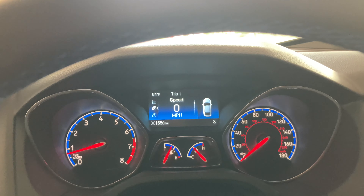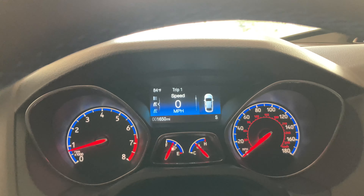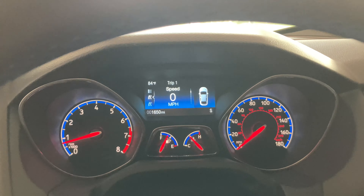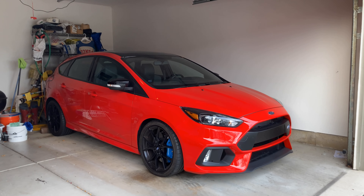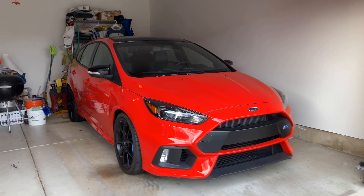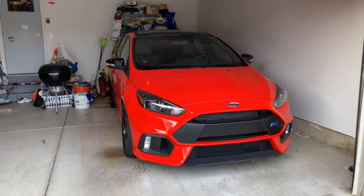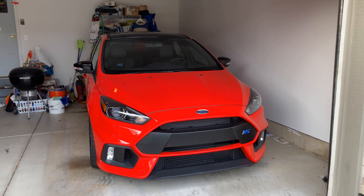I'm back in the garage with the RS. So far we're up to 1,650 miles — I put 51 miles on the car today. I'll get out of the car in a moment and tell you what I think. The baby beast is back in the garage. First drive of the year. It was exactly 51 miles, and now we're at 1,650.